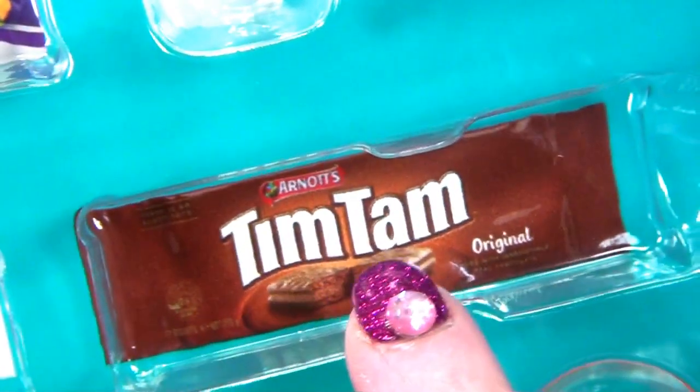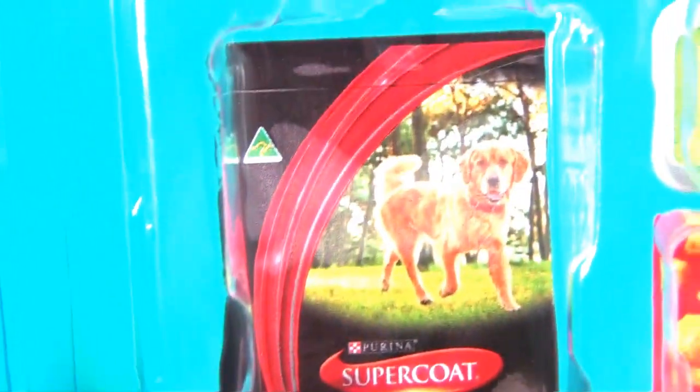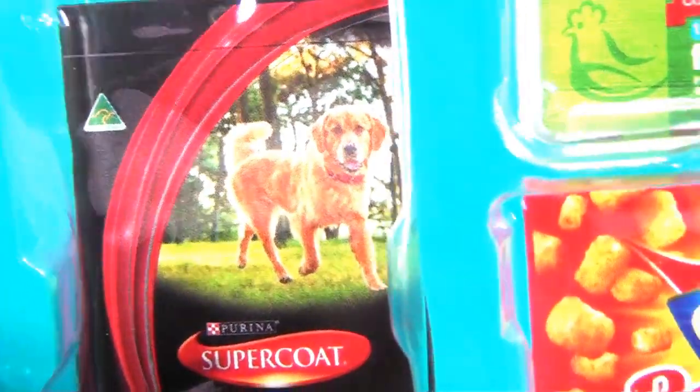These are all Australian groceries from Australia. Colgate - I don't have that. Tim Tams - I don't have that one. Now it's time for the dog food. Supercoat Adult - I've got that. Pop that in there.